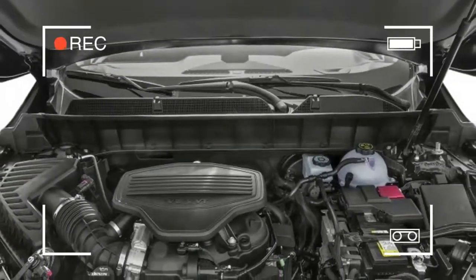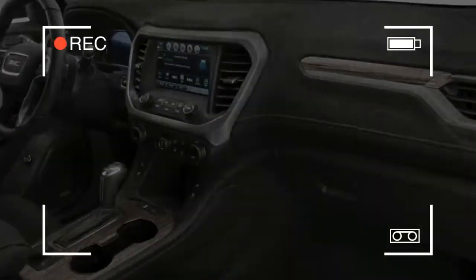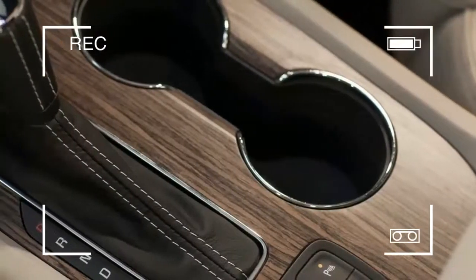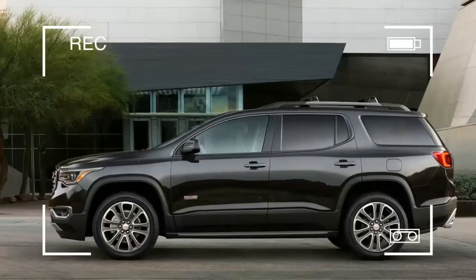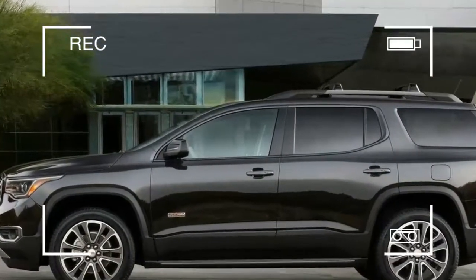A highlight of the Acadia experience is its interior, which has good space for four adults and can fit up to seven passengers when needed despite its relatively compact footprint. The available third row won't be practical for most adults, but children should find it quite comfortable.